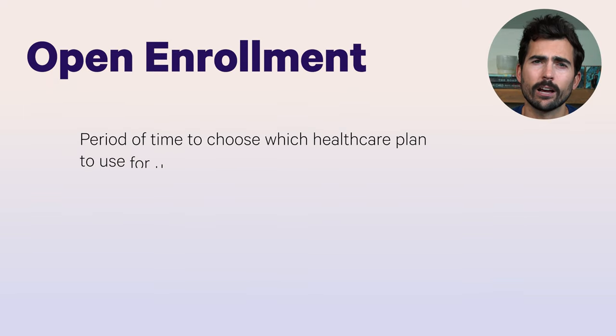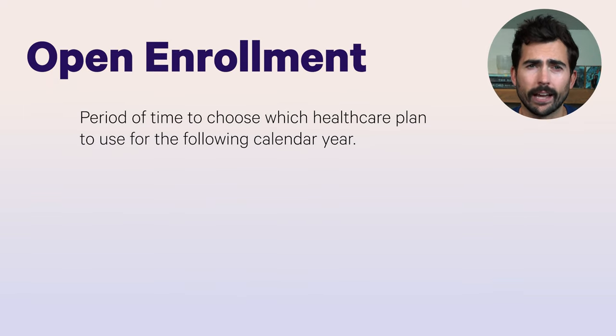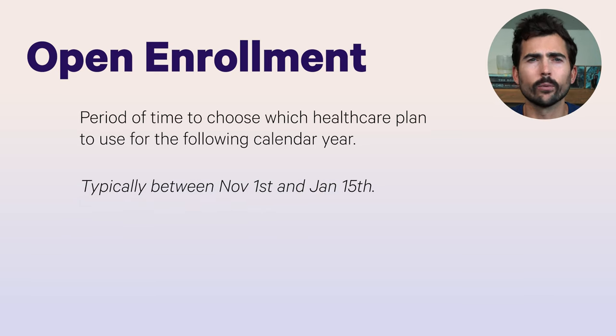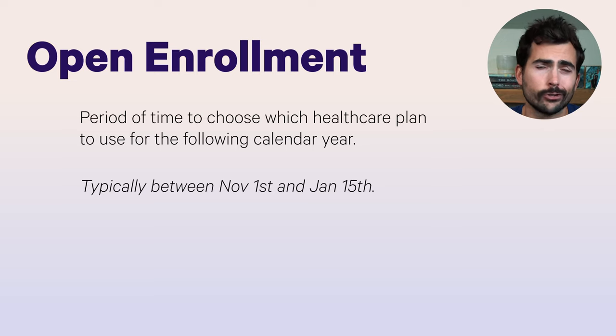First off, what is open enrollment? This is the time when you have to decide which healthcare plan you're going to choose for the following calendar year, and it's typically November 1st through January 15th. Once you choose that plan, you're pretty set for the next year, unless there's some major event like a new job or child. So it's really important you do a bit of extra research right now to choose something that you might be stuck with for a full year.